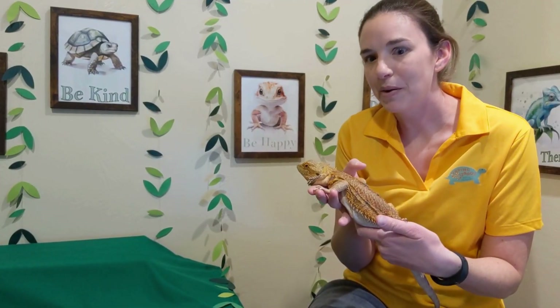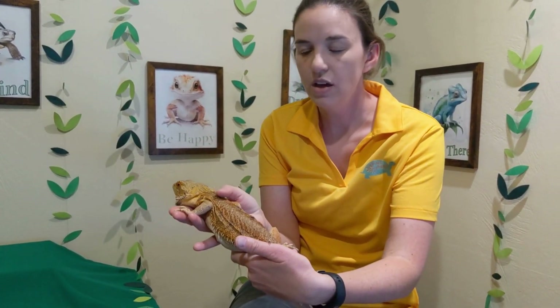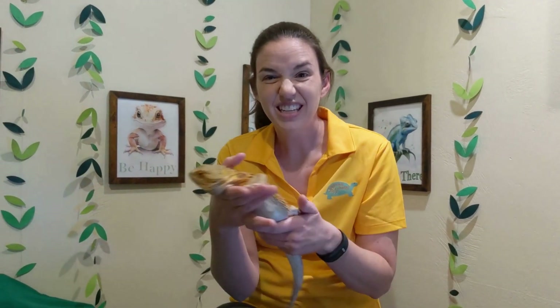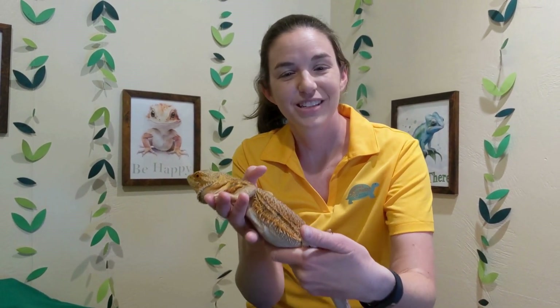The other thing about reptiles is that they have skin that is dry, scaly, and often has horned plates — dry skin with scales. Obviously humans have skin and hair, but these guys are a little drier and have scales. So that is what a reptile is.